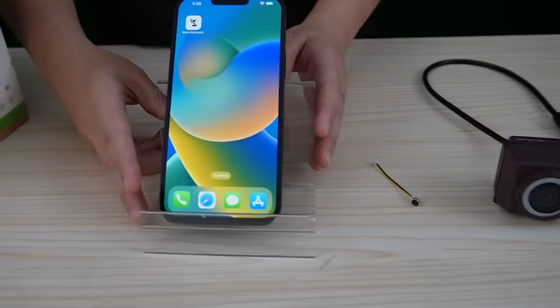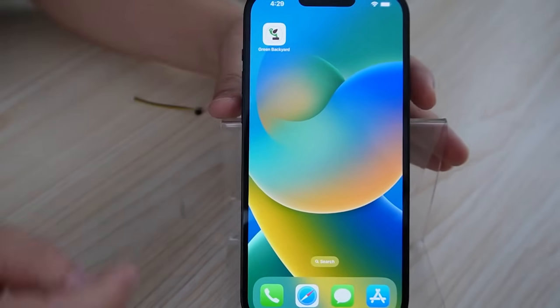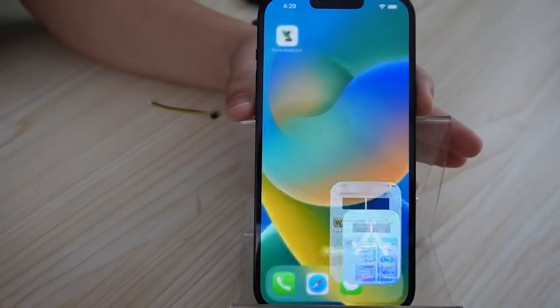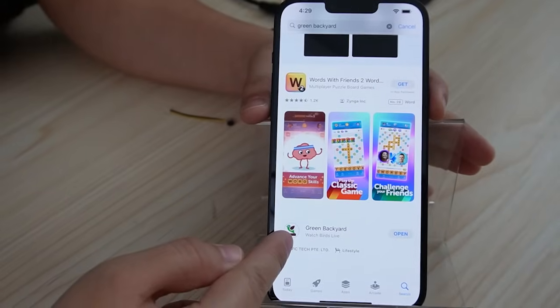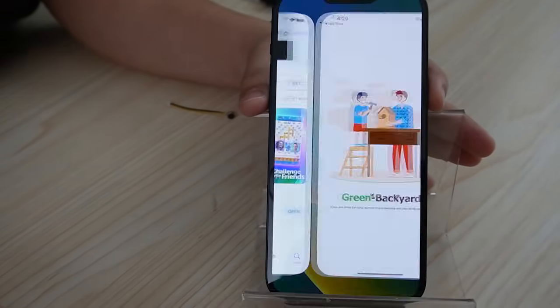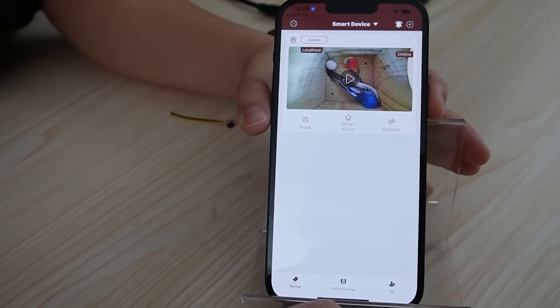In order to watch our video, you need to go on our Green Backyard application. You can find it in your app store. Search for Green Backyard — this one is our app. Hit open because I already downloaded it. It's available on both Android and iOS.